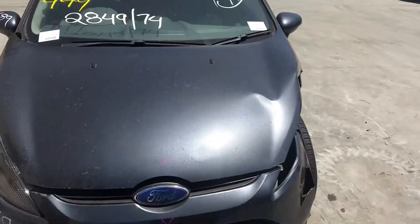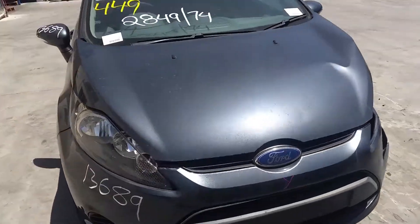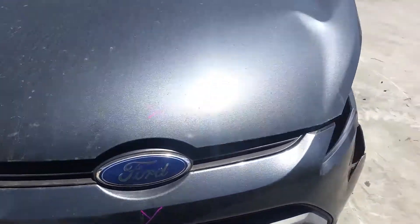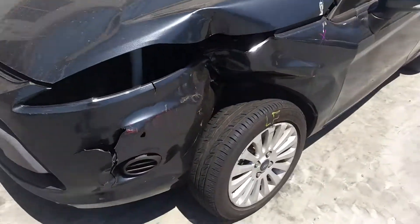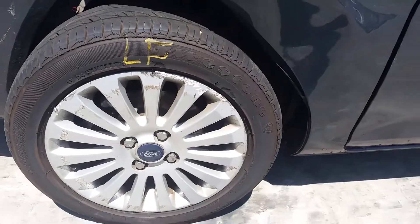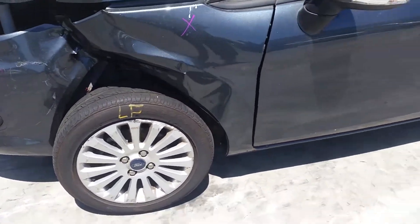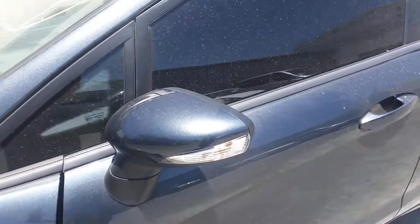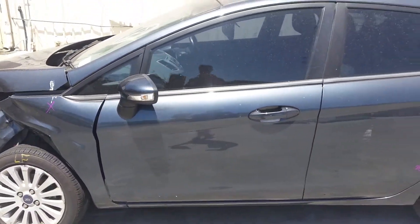This vehicle has sustained damage in the left front. Right front headlights are in good condition. Radiator grille. This vehicle is fitted with factory 15-inch alloy mags. Left front has a good tyre but does have some rash on the rim. Left power door mirror, indicator type. Left front door appears to have no damage.